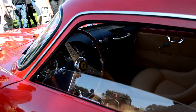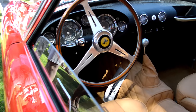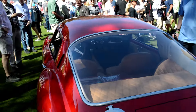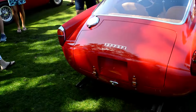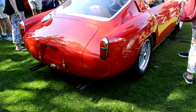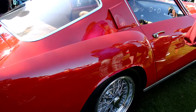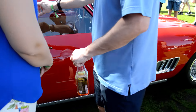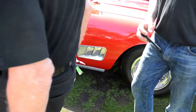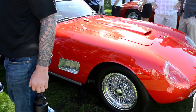Look at the interior shot of this. Come around the back side — there's lots of people around all these, especially these earlier ones.